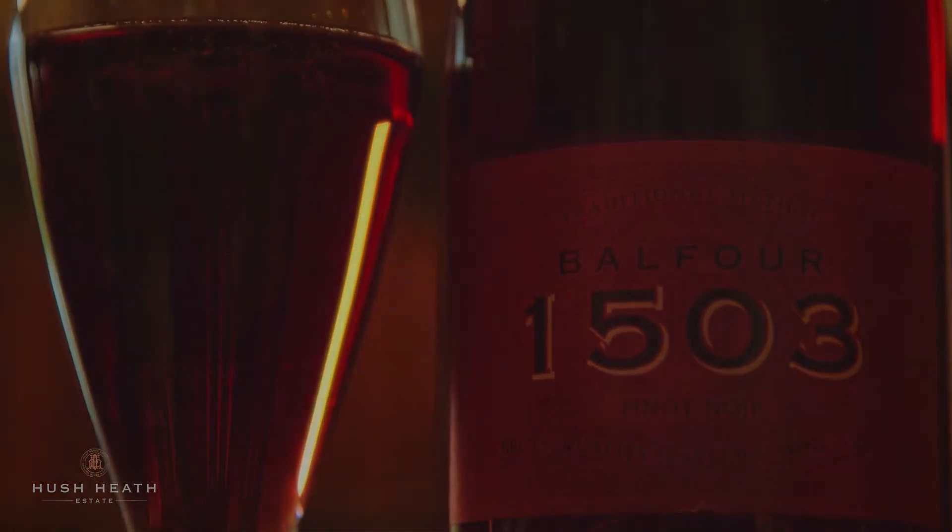Food pairing matches I would suggest are pizza and pasta. I think the key to this wine is keeping it light and friendly.